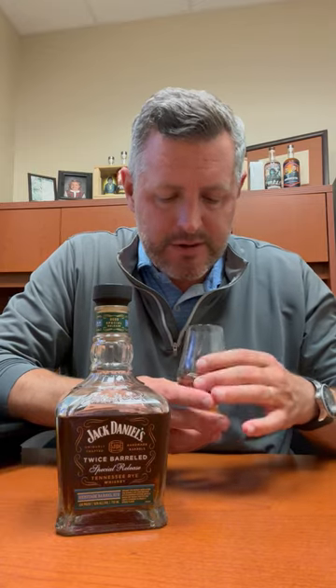Layer after layer of flavor, and this rye whiskey — the spice of the rye adds a completely different element to this heritage barrel finish. Lots of fruit, lots of honey. At 100 proof it's unbelievably drinkable; that toastiness and marshmallow quality just washes all over your palate.